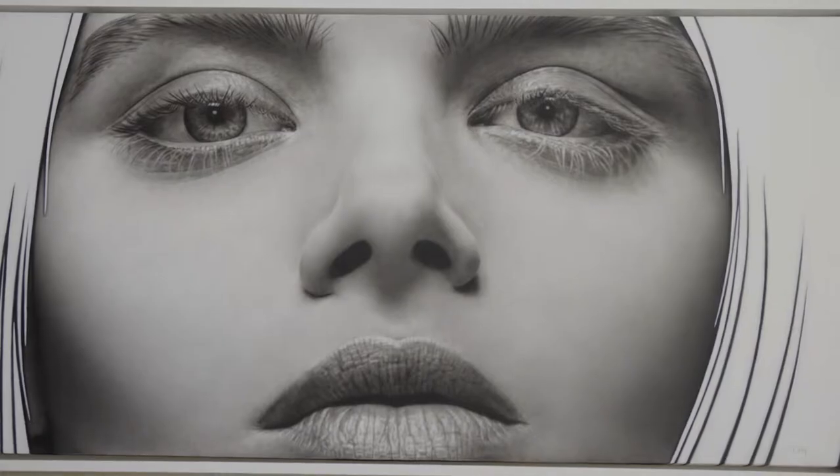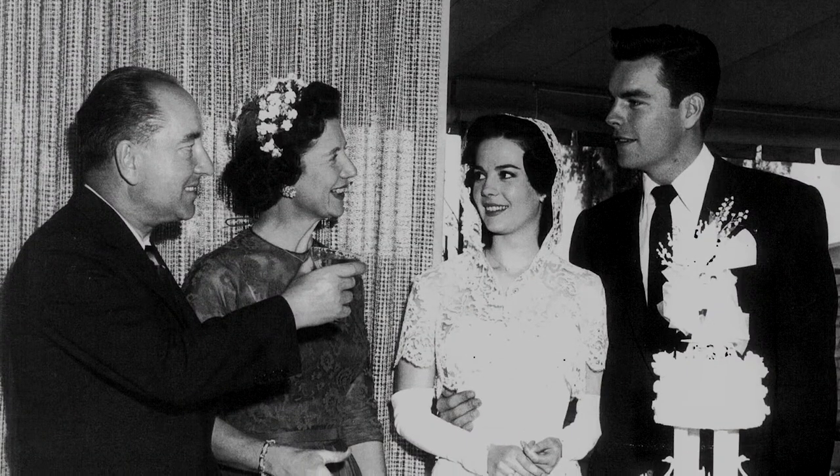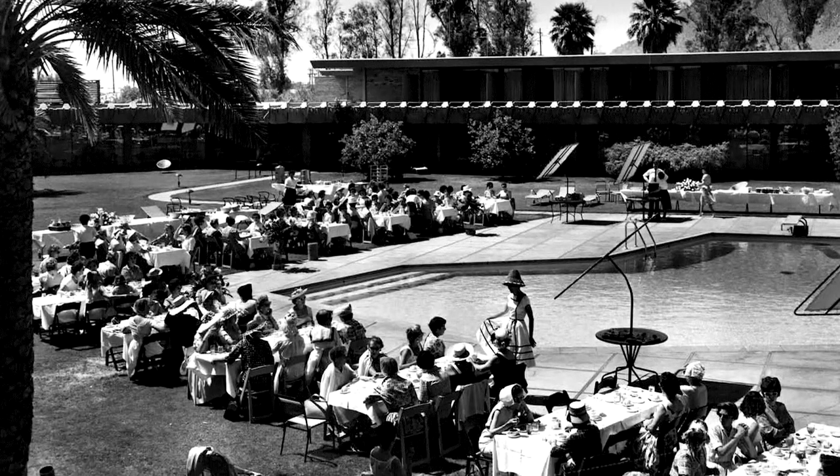Robert Wagner and Natalie Wood had their first wedding reception here. It was a huge Hollywood party.